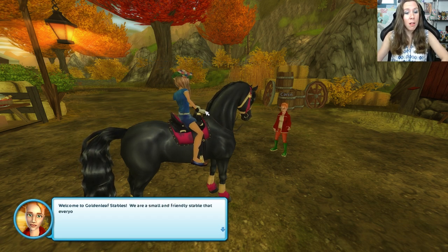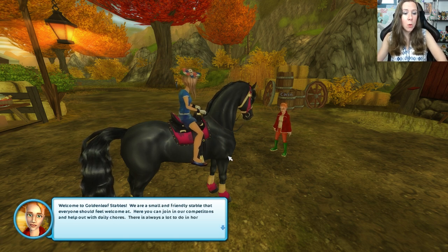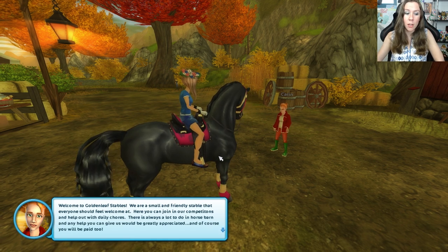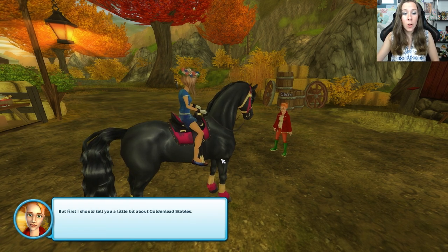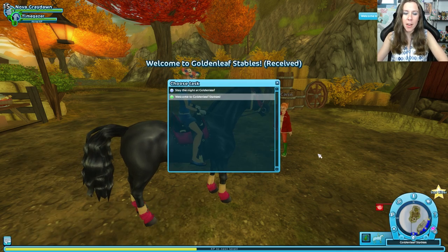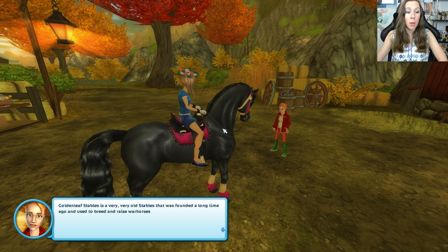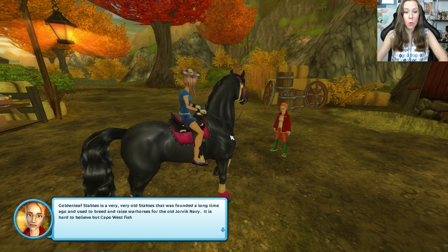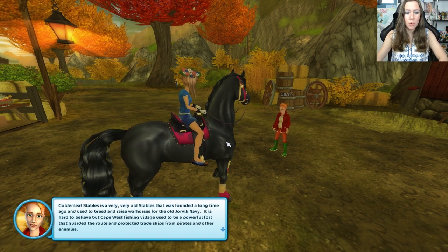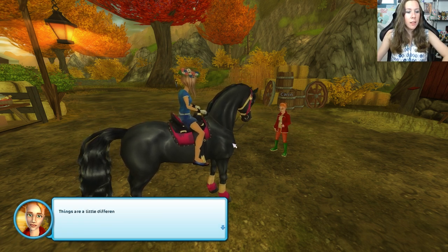Welcome to Golden Leaf Stables — a small and friendly stable where everyone should feel welcome. You can join in our competitions and help out with daily chores. Golden Leaf Stables is a very old stable that was founded a long time ago and used to breed and raise warhorses for the old Yorvik Navy. It is hard to believe a Cape West fishing village used to be a powerful fort that guarded the route and protected trade ships from pirates and smugglers in the cave.